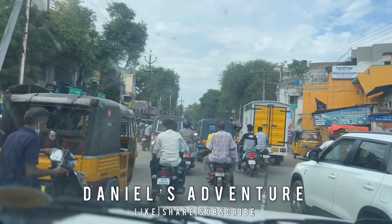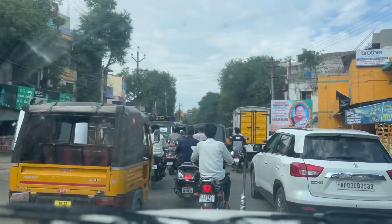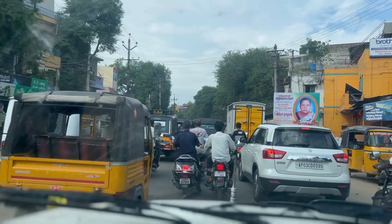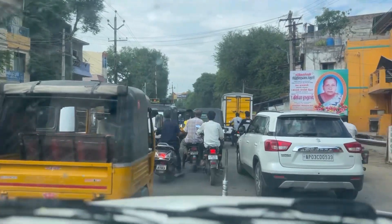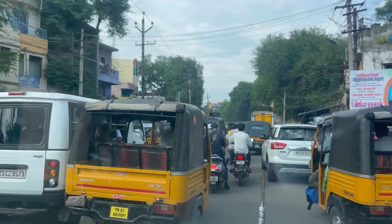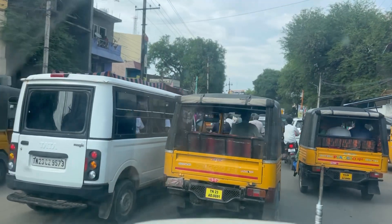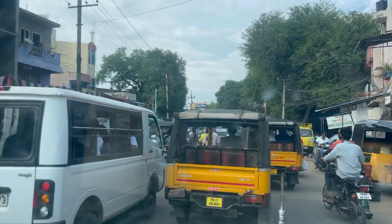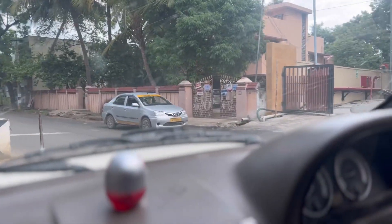We are going to the hotel, guys, and we are so late. Check-in is at 12 o'clock and we are going — it's almost 4 o'clock, it's 3:45. Look at the traffic here, oh my goodness. It's a one-way road but it's still stuck traffic. It's moving but not so fast. Hopefully we reach there before long, guys.